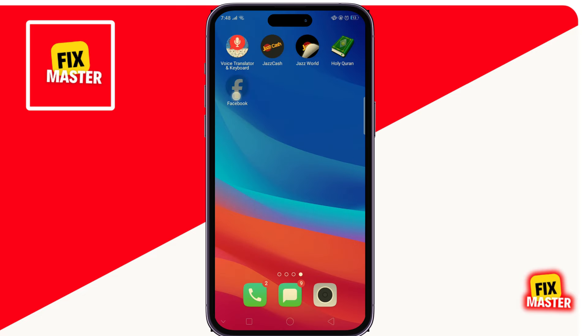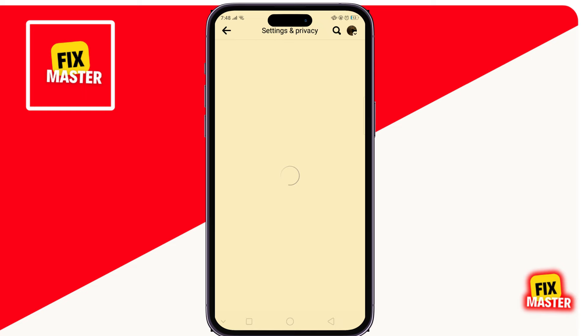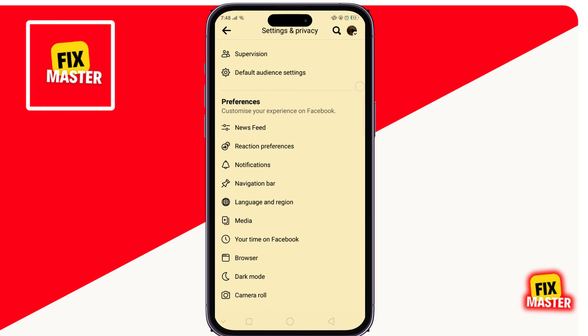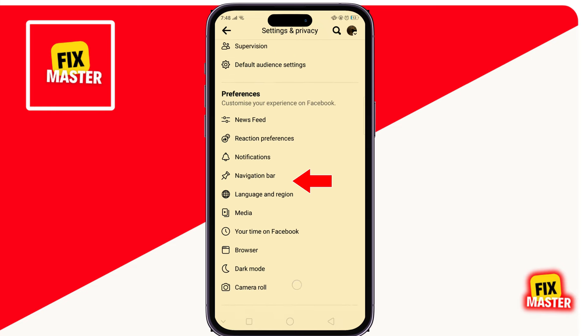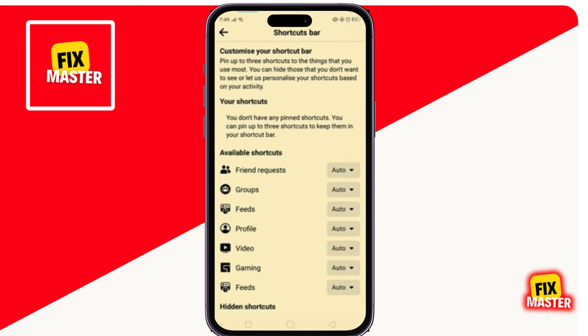Then open Facebook, go to the right side, and click on the profile icon, then click on Settings. Scroll down and click on Navigation Bar — here you can see there is no option for Marketplace available.